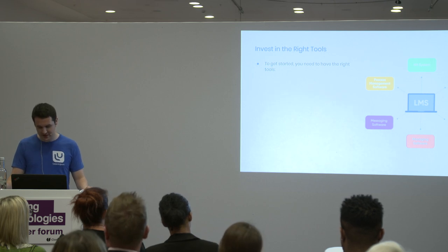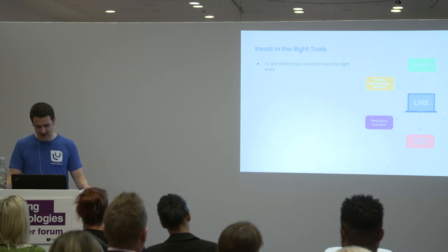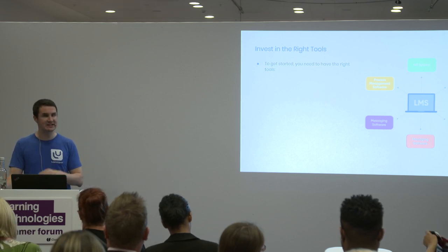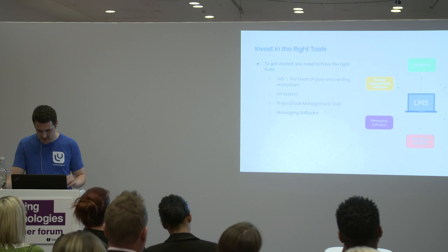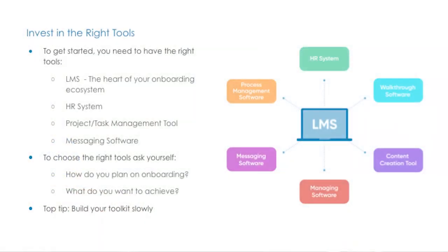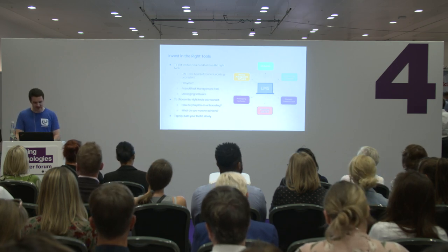Project management software like Slack, Teamwork, or Trello is also important. Messaging software allows you to interact with learners about their onboarding where they most commonly exist — you can create appropriate groups and channels, give access to historic chats, and allow them to ask questions on public channels to wider team members. Not every tool here will be necessary — it's about knowing what's right for your organization. Build your toolkit slowly: start with core applications like your HR system and LMS, then build from there. Go for best-in-breed solutions and make sure they can speak to one another.